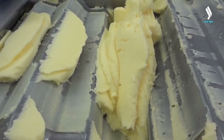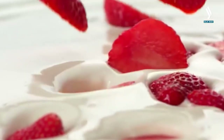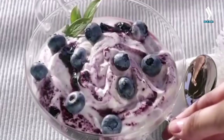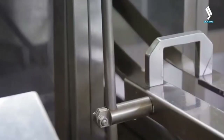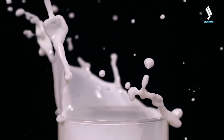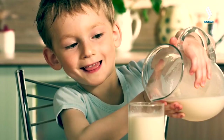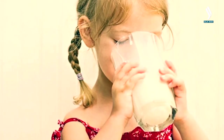Dairy products are high in saturated fats. The American Heart Association notes that eating too much saturated fat can raise cholesterol levels, increasing the risk of heart diseases and strokes. Experts recommend consuming no more than 5-6% of calories from saturated fat and assure that the daily consumption rate of milk and other dairy products should not exceed 500ml overall. For children aged 4 to 7 years old, this number is around 350 grams. For children aged 7 to 9 years, about 400 grams. Between 10 and 12 years old, the consumption rate is the same as for adults.